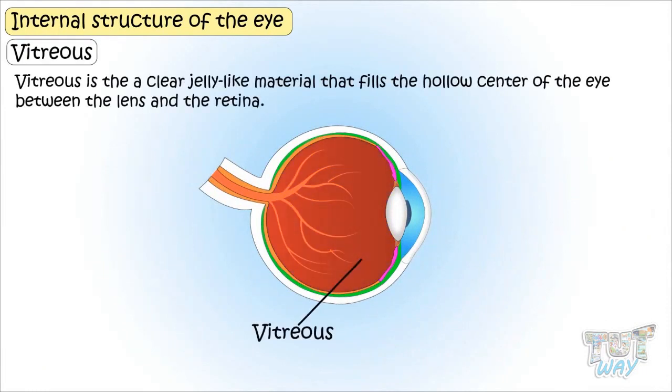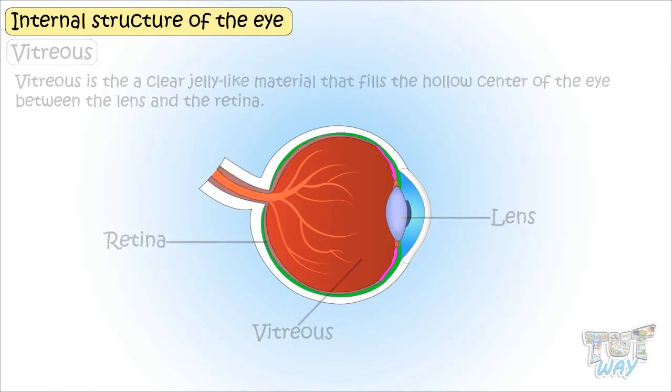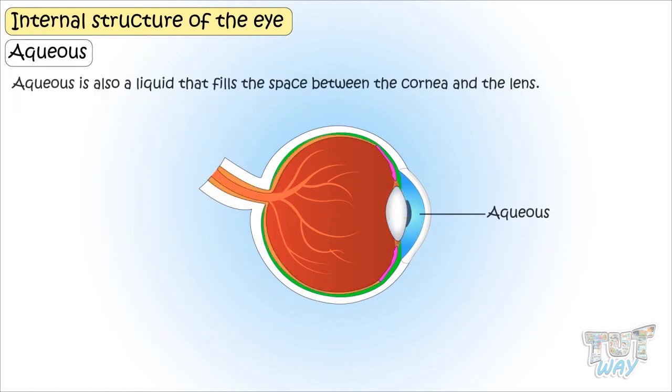Vitreous is the clear, jelly-like material that fills the hollow center of the eye between the lens and the retina. Aqueous is also a liquid that fills the space between the cornea and the lens.